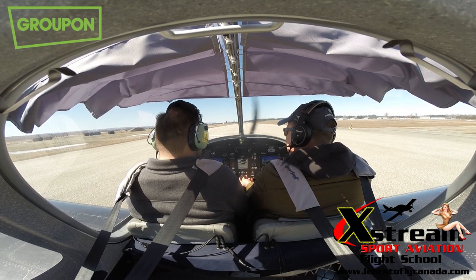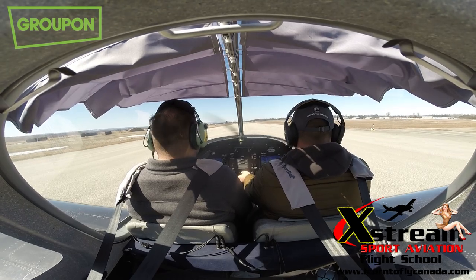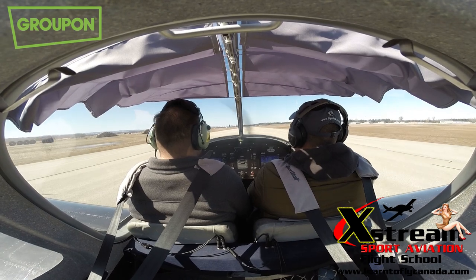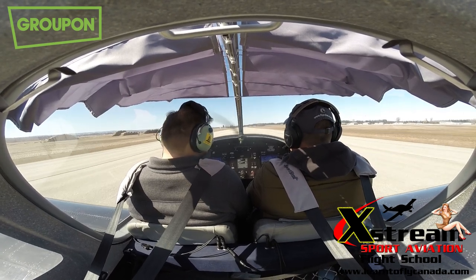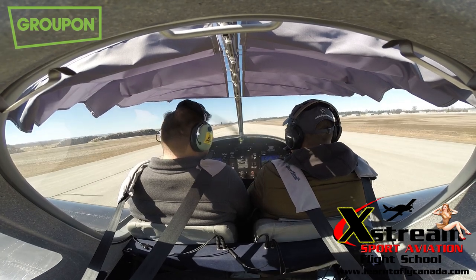So this is my throttle here. I'm going to squeeze and unlock it and press it all the way in. And I'm just kind of steering the plane right now with my feet — steering the back of the rudders with my feet — and we're off the ground. Simple as that.